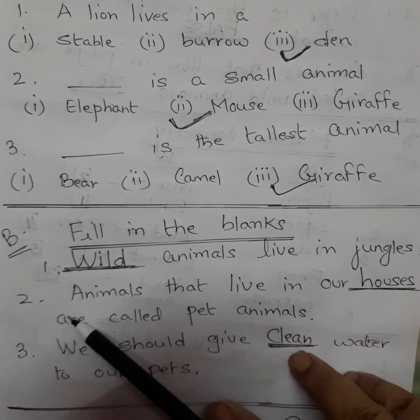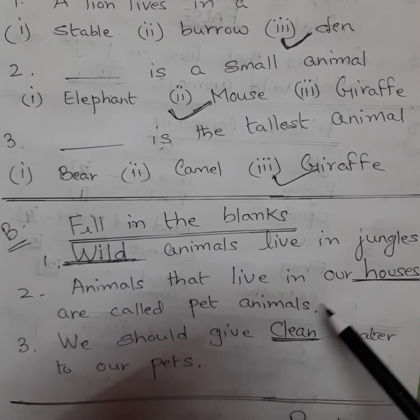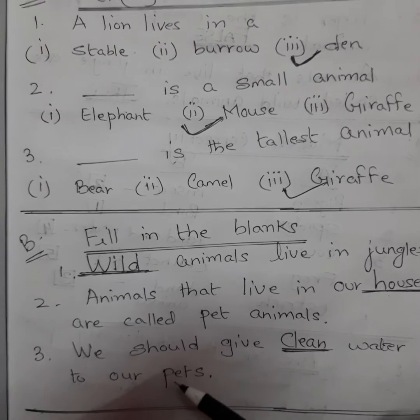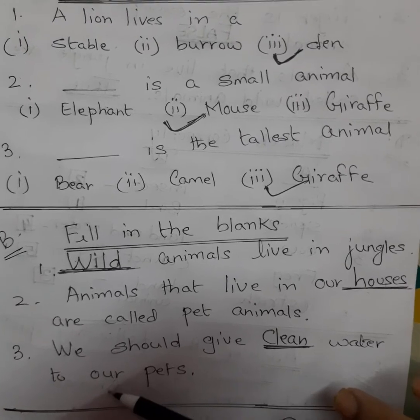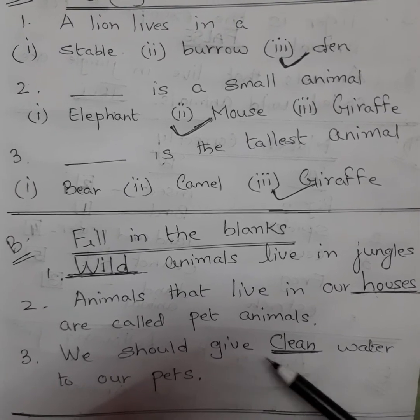Exercise B: Fill in the blanks. Number one: blank animals live in jungles — answer is wild. Number two: animals that live in our blank are called pet animals — answer is houses. Number three: we should give clean water to our pets.